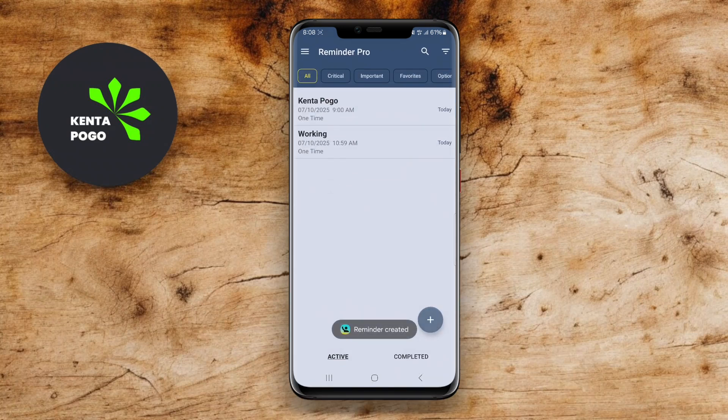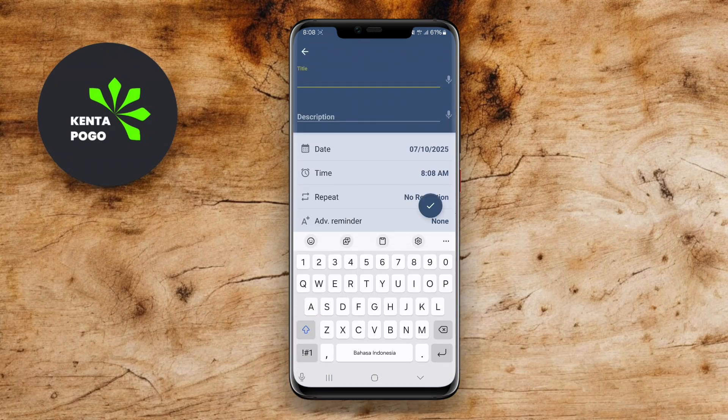We hope this overview of Pills Log Medication Reminder, COEL Reminder, and Reminder for Android helps you find the perfect app to enhance your productivity and stay organized. Until next time, stay organized.